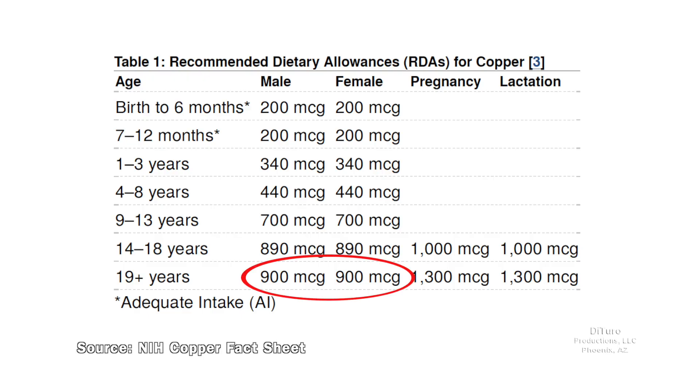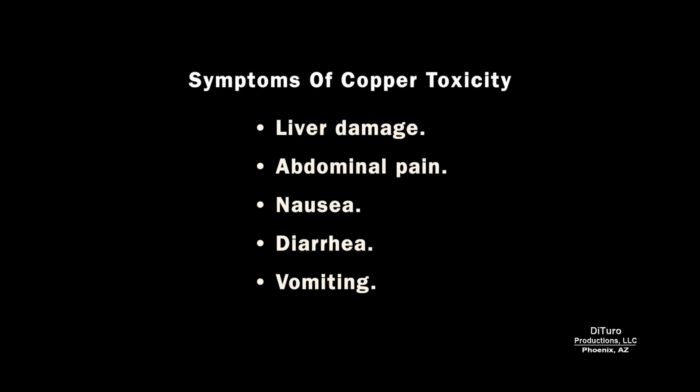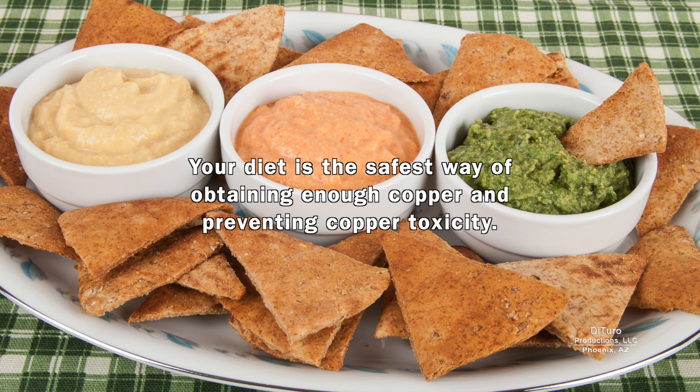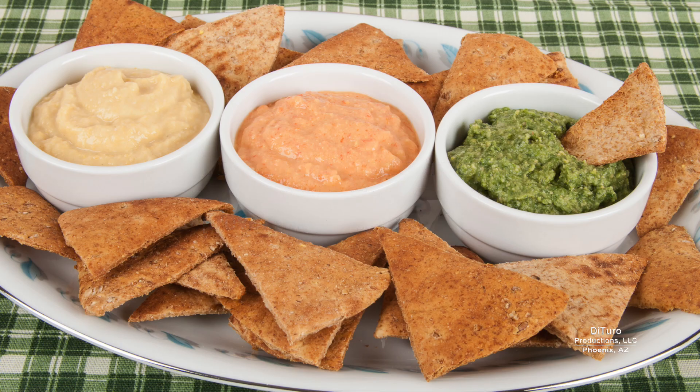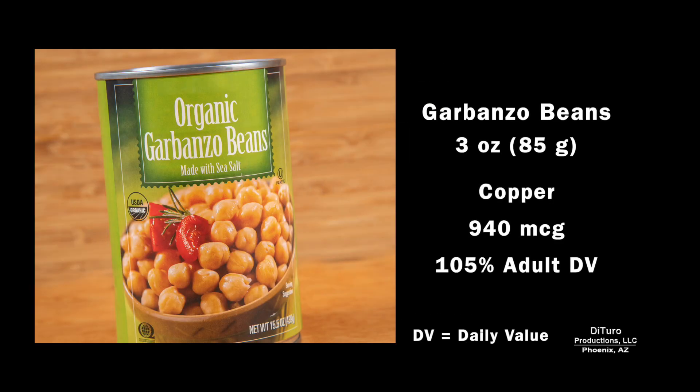The adult RDA for copper is 900 micrograms, less than 1 milligram. Pregnant and lactating women need slightly more at 1,300 micrograms. The tolerable or safe upper limit for healthy adults is 10,000 micrograms a day. Symptoms of copper toxicity include liver damage, abdominal pain, nausea, diarrhea, and vomiting. Your diet is the safest way of obtaining enough copper and preventing copper toxicity. High copper foods include legumes, chocolate, potatoes, nuts, avocados, and leafy green vegetables. A 3-ounce serving of garbanzo beans exceeds the adult RDA for copper at 940 micrograms.